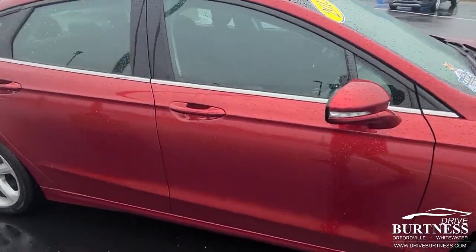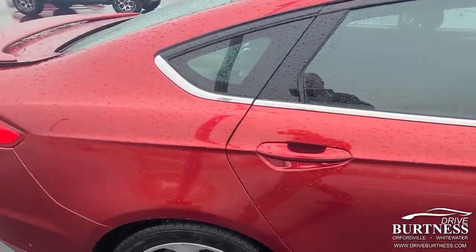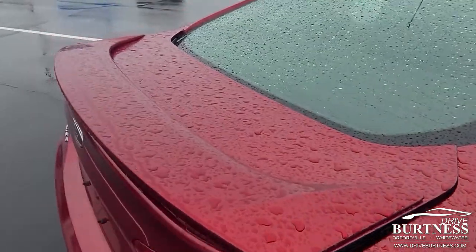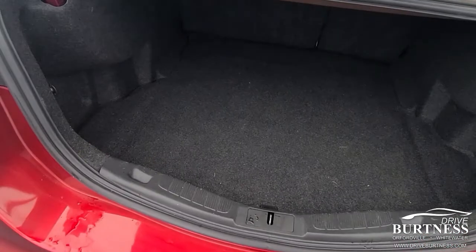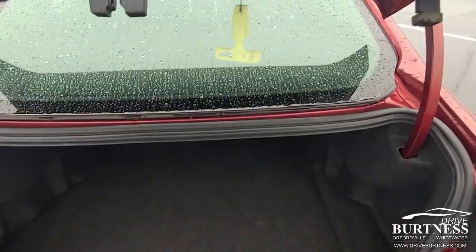It's got great colors. Carfax did show that it had one accident four years ago. We went and put it through the shop and everything came back that it was professionally repaired, but the inside looks great.